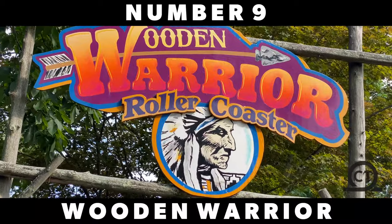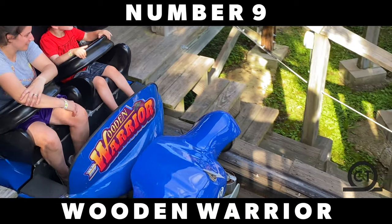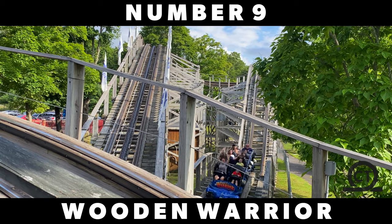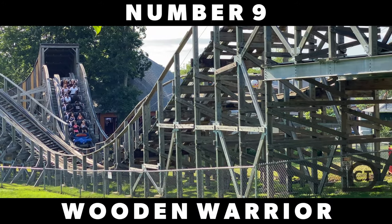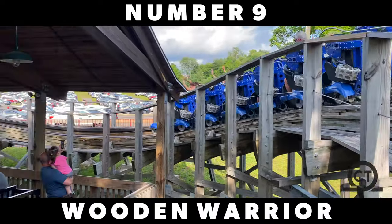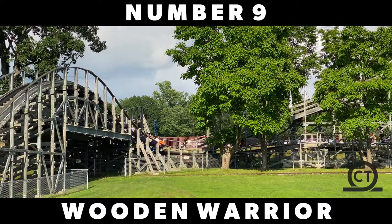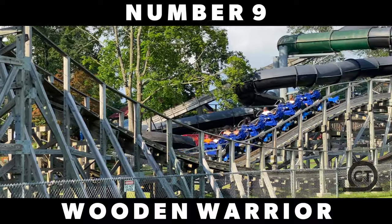The same goes for Wooden Warrior, another great small woodie located at Quassy in Middlebury, Connecticut. This coaster is just a little better than Oscar's Wacky Taxi because, in my opinion, the airtime is a little more prominent and the layout is just a little bit better. It has some great pops of ejector, it's not too rough, and overall it's just a very, very fun ride. I definitely love this coaster as it's one of the best coasters in Connecticut, even in the New England region of America.